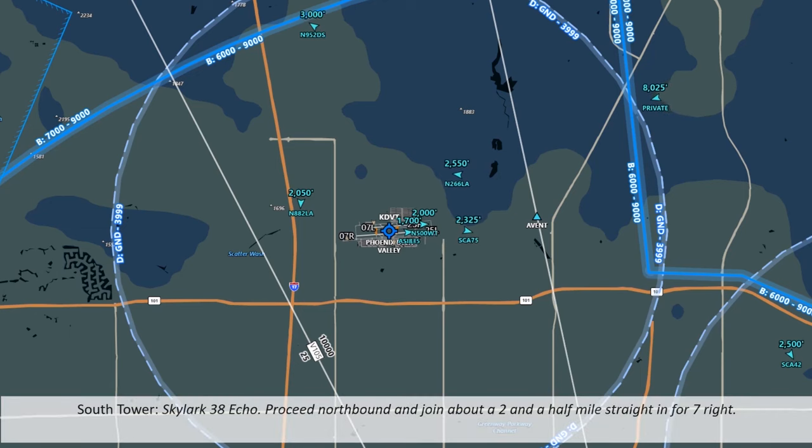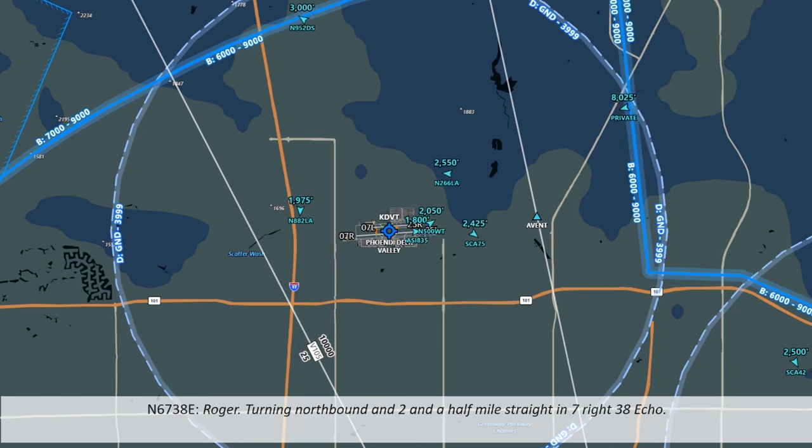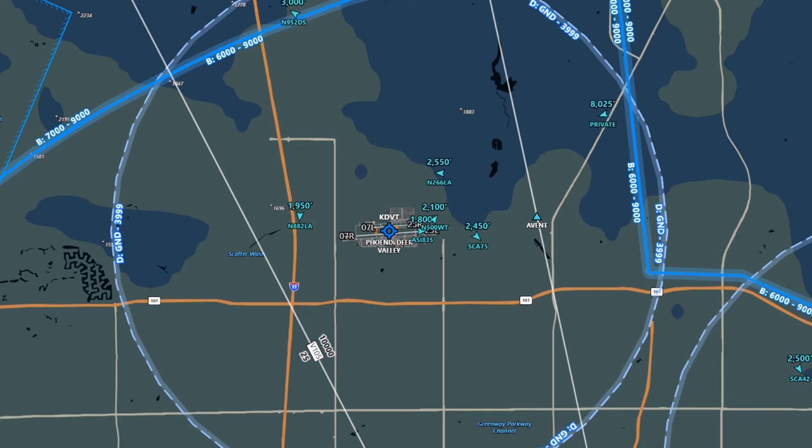Skylark 38 Echo is turned northbound and instructed to join about a 2.5-mile straight-in for runway 7R. The Skylark, who we still can't see yet, is being turned northbound so they're not proceeding direct to the field. The controller is attempting to work them into the sequence with other aircraft in the pattern for 7R.